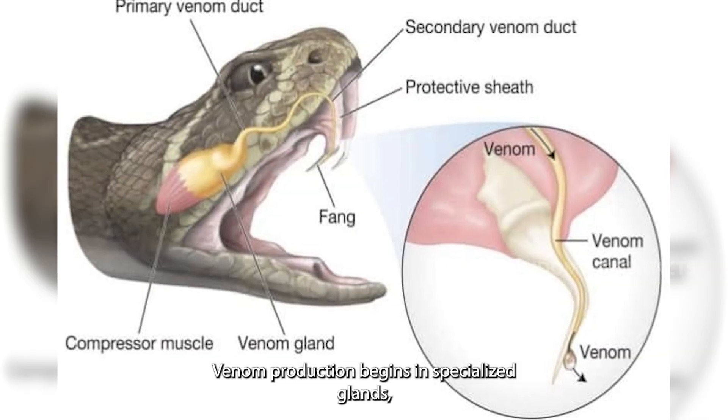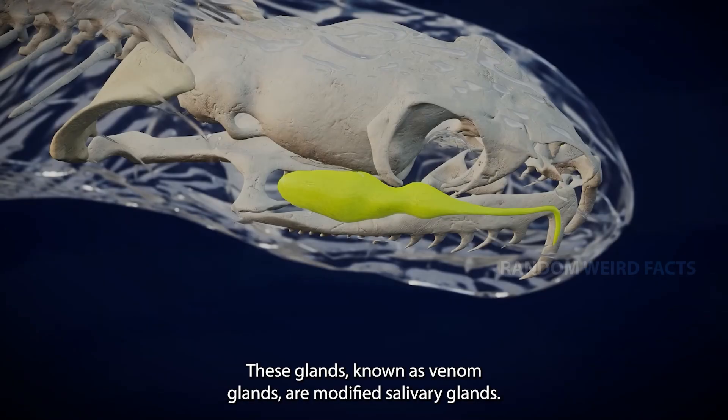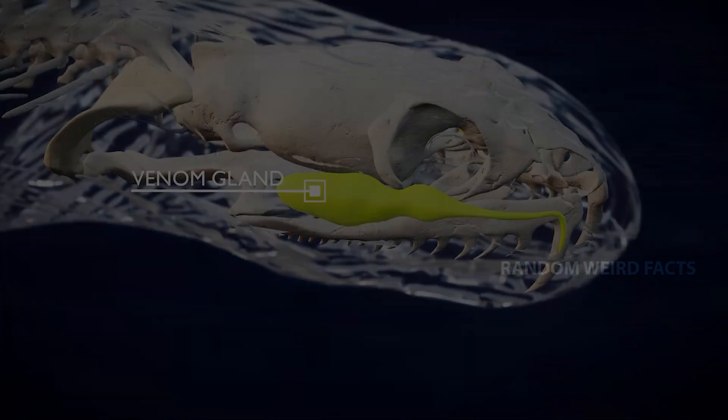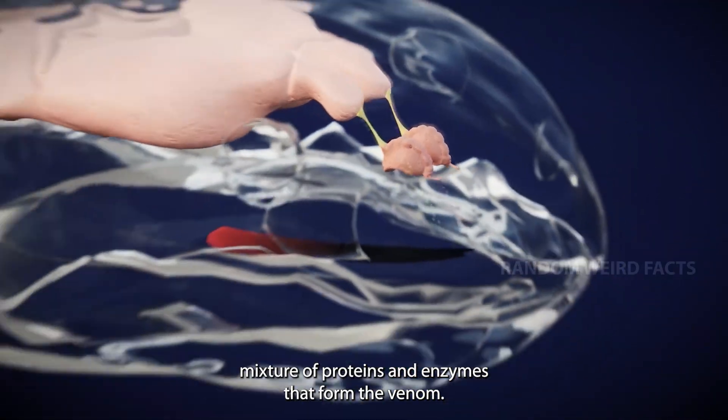Venom production begins in specialized glands located behind the eyes of venomous snakes. These glands, known as venom glands, are modified salivary glands. Inside these glands, cells produce a complex mixture of proteins and enzymes that form the venom.